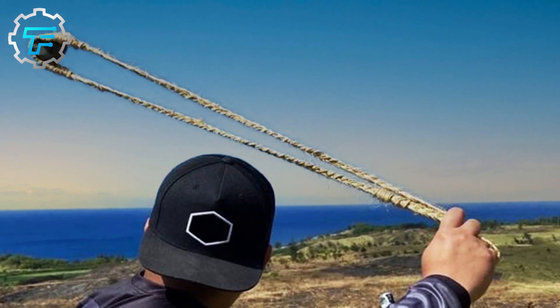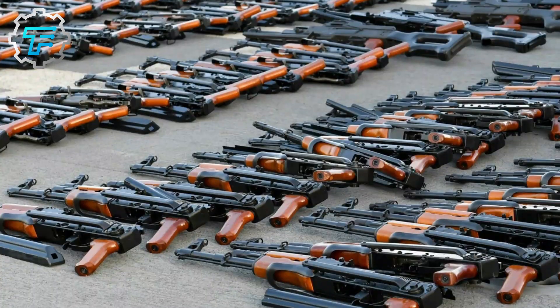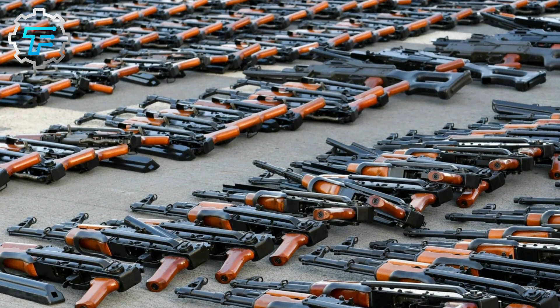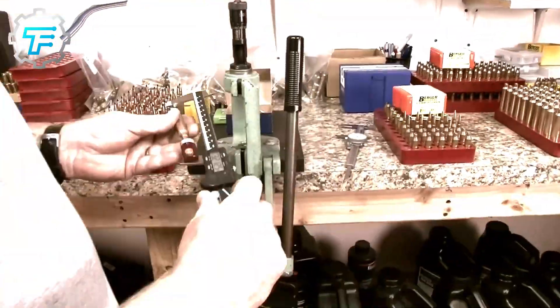Over the years, they built on this technology and developed more advanced projectile weapons. The invention of bullets was a breakthrough for the ammunition industry. It's unbelievable that many other inventions are based on bullets.